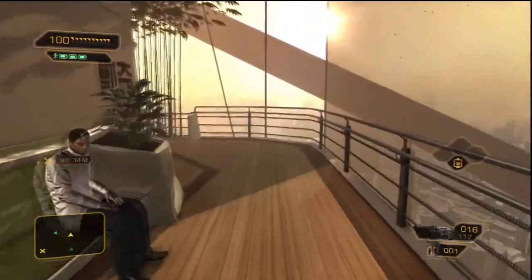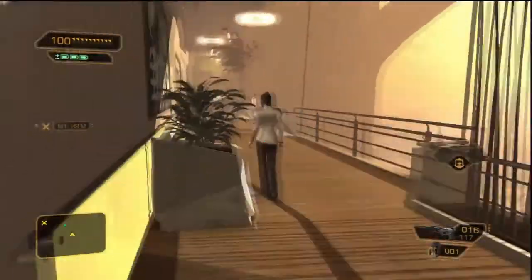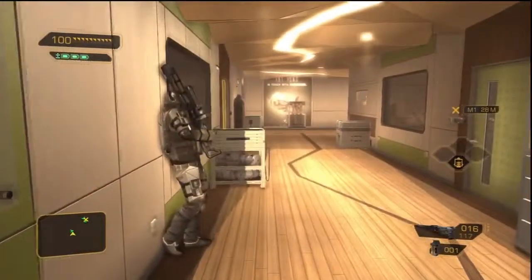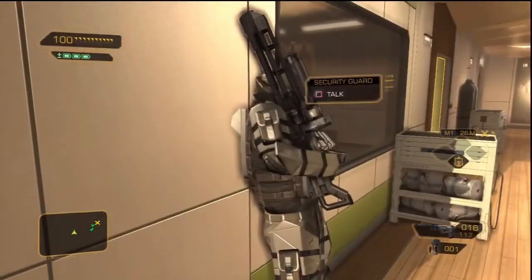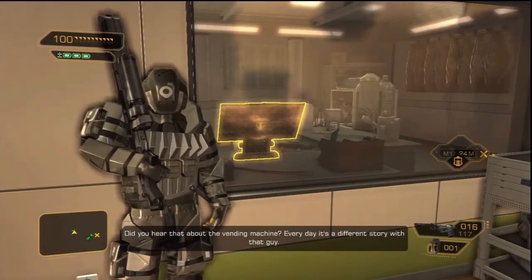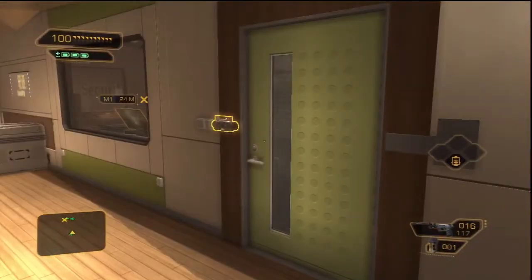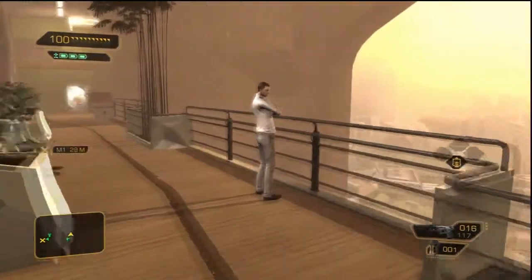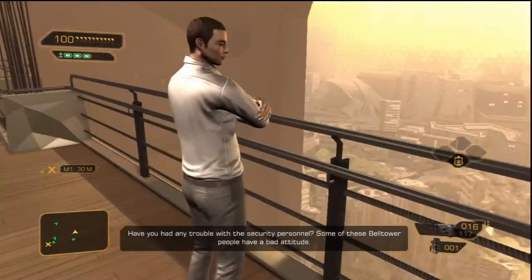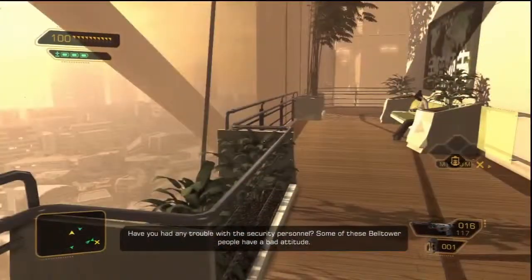We are in the labs upstairs. Let's see how we are here. He's by himself. Did you hear that about the vending machine? Every day is a different story with that guy. Have you had any trouble with the security personnel? Some of these bell tower people have a bad attitude.